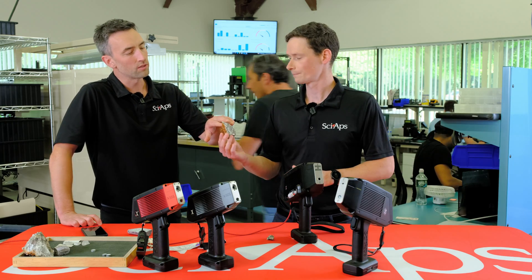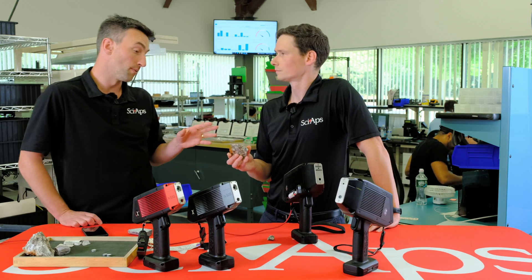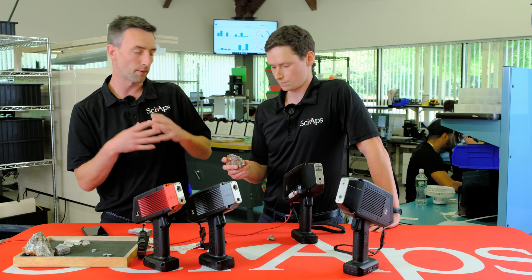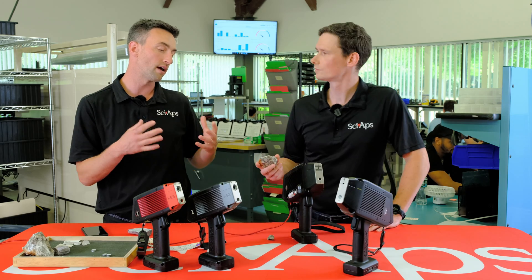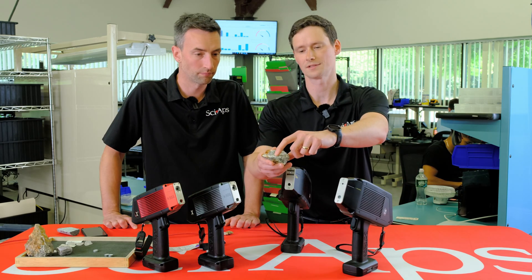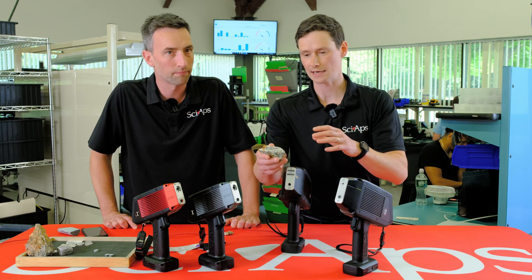Yeah, so we think this white mineral here might be spodumene. It's pretty simple — if we see lithium light up in Element Pro, along with silicon, aluminum, and a couple other elements, lithium is a key identifier. So if we see lithium, it's spodumene — it's not going to be albite. So I think we're talking about this kind of area. There's a little circle there as well.